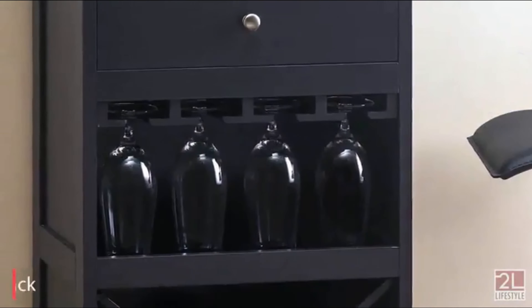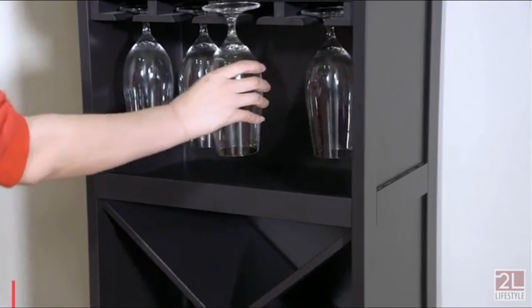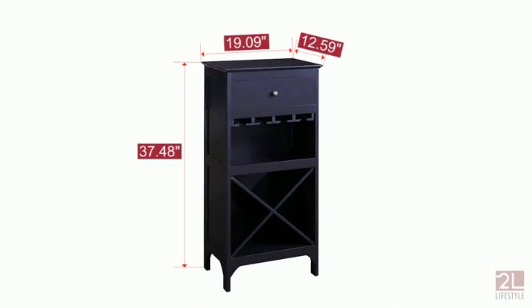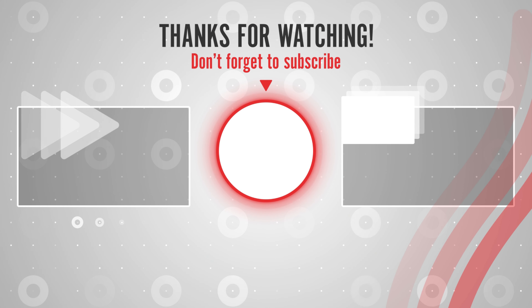This wine cabinet features a quality MDF wood design, giving you assurance that it will serve you for a long time. Its quality finish will also complement existing room decor. When it comes to pricing, you will appreciate the affordability of this wine cabinet, meaning all types of budgets will be able to afford it.